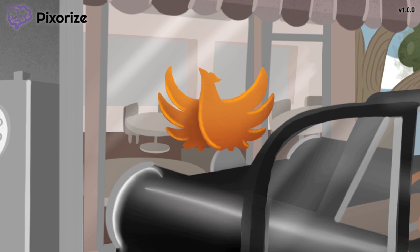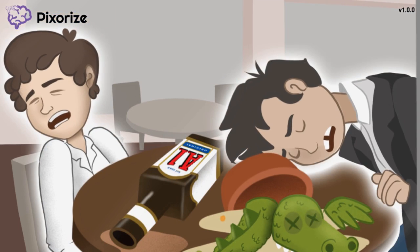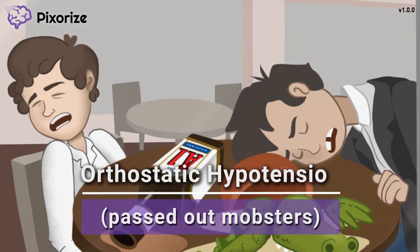Make sense? Let's move on. Before we close, let's briefly touch on a few side effects you should know. Take a look back in the diner at our passed-out guys on the table. Let these woozy diner patrons represent the orthostatic hypotension, or postural lightheadedness, that can be caused by phenoxybenzamine as a side effect.